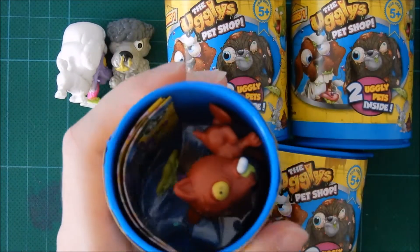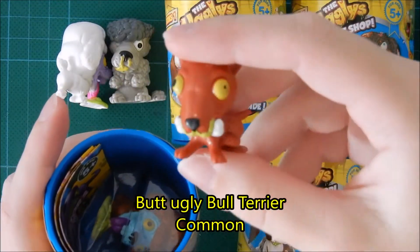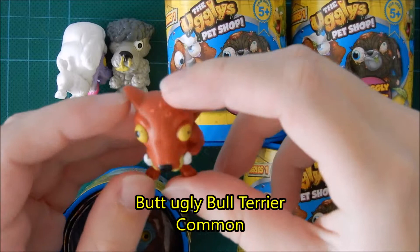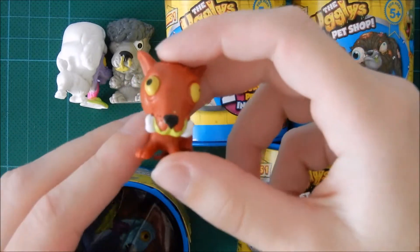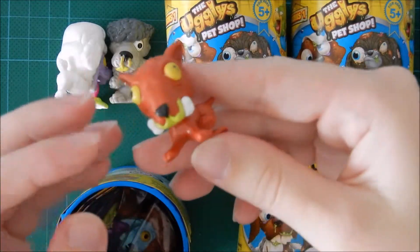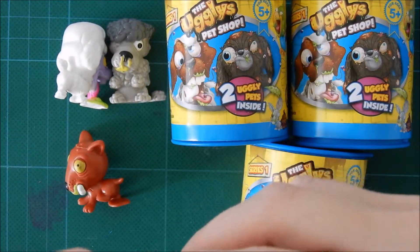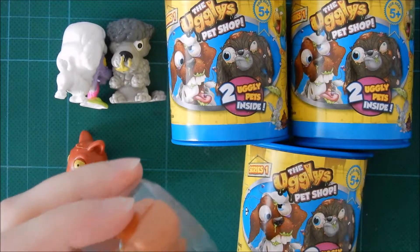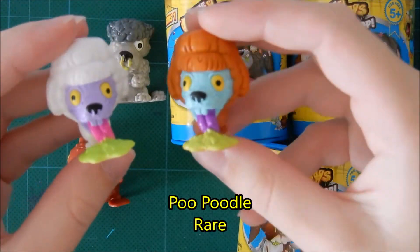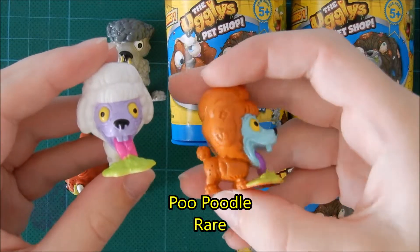Let's open the next. Oh, this one I haven't had yet! This one looks really weird — like one eye is big and one eye is super small with a pupil. I think this one is like the white one I just got but in a different color, so hopefully this one is maybe a rare or ultra rare.